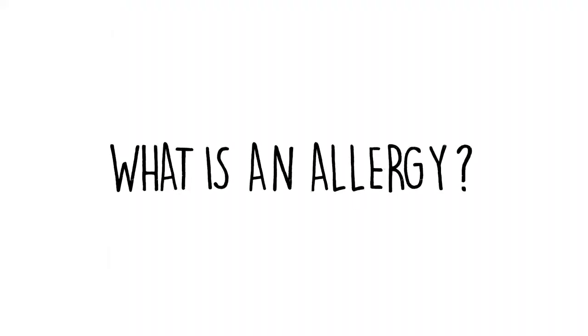Hi class, today we're going to have a look at how to treat someone suffering from an allergic reaction and anaphylaxis. Lots of people have what is called an allergy. An allergy happens when a person reacts badly to a certain trigger. Triggers can include food, animals, plants, and even insect bites.